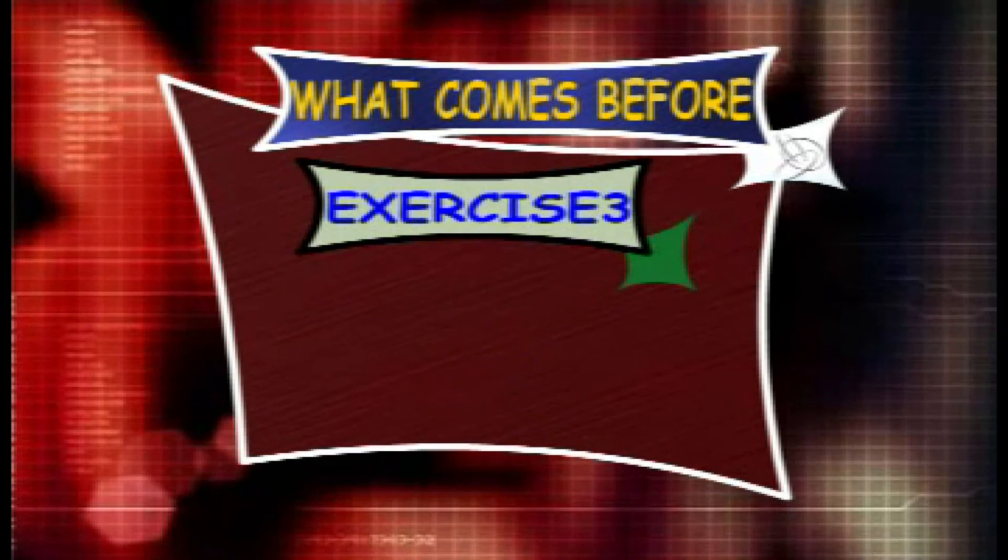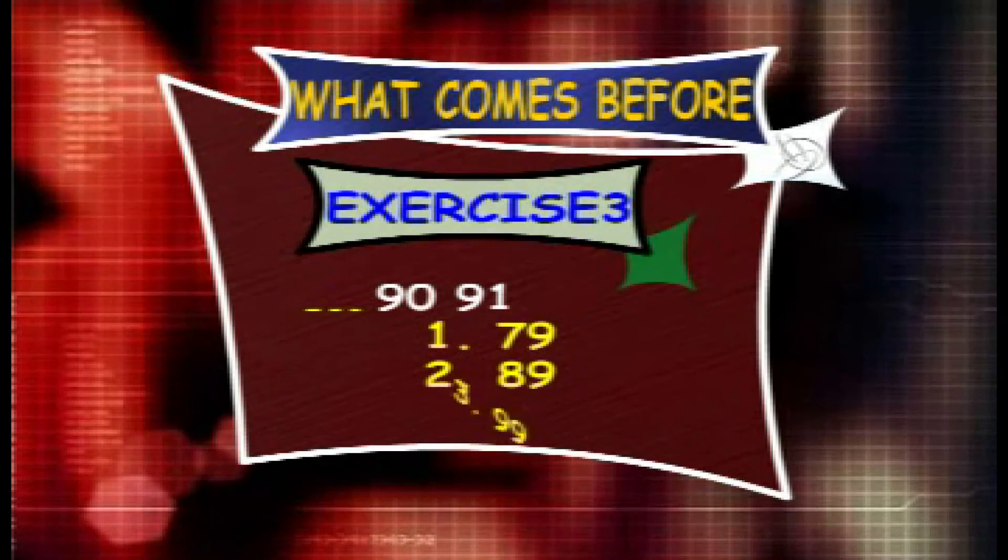Exercise 3. What counts before 90 and 91? The options are 79, 89 and 99.